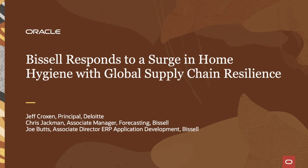Hi everybody, my name is Jeff Croxson, a principal with Deloitte. Today we have folks from one of our clients, Bissell, which is a name a lot of you are probably familiar with. They're going to talk about their digital transformation story and their journey to the cloud. My name is Chris Jackman, Associate Manager of Forecasting at Bissell. And I'm Joe Butts, Associate Director at Bissell, overseeing the Oracle applications and the development team.